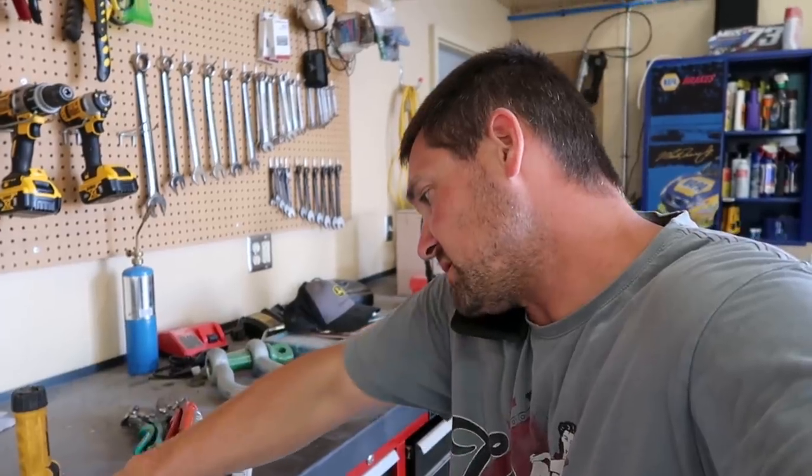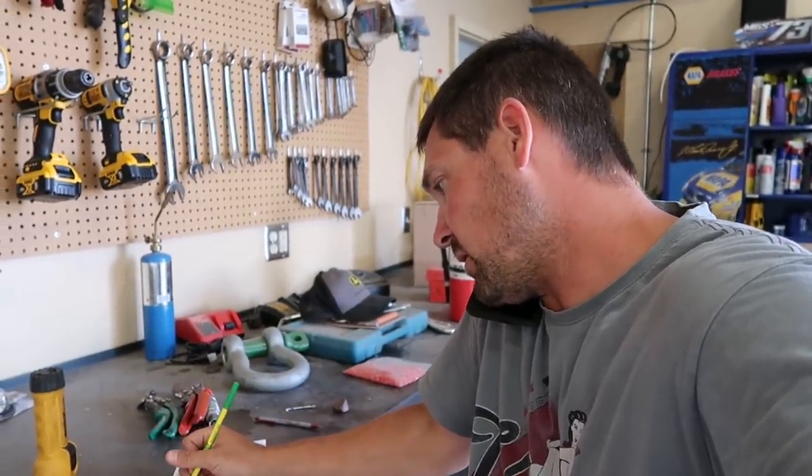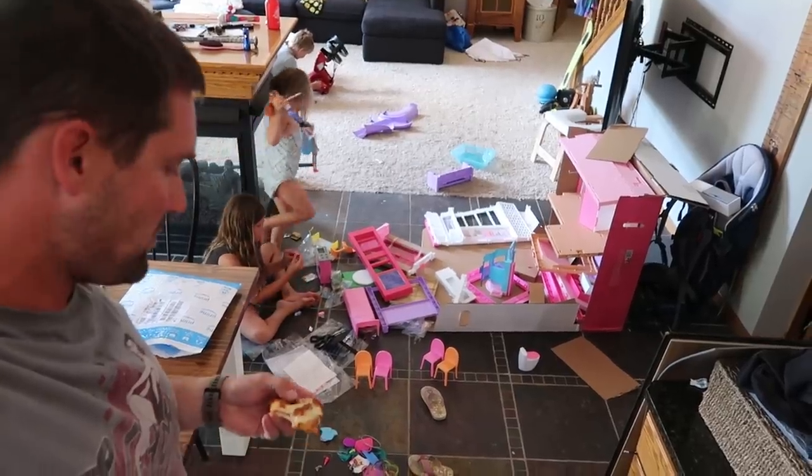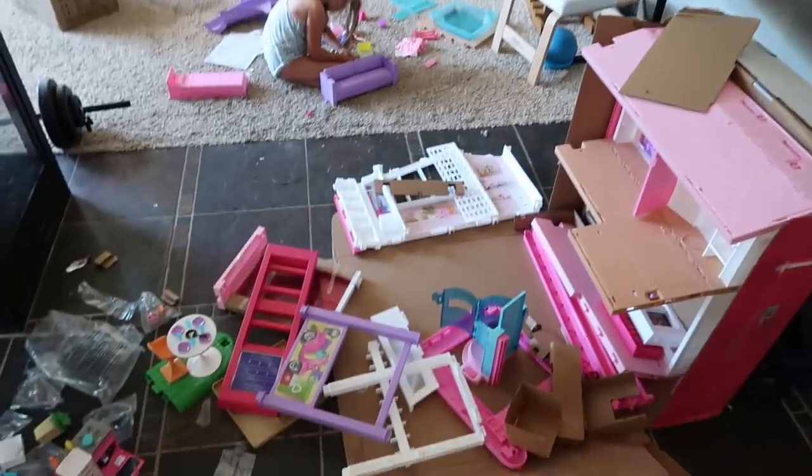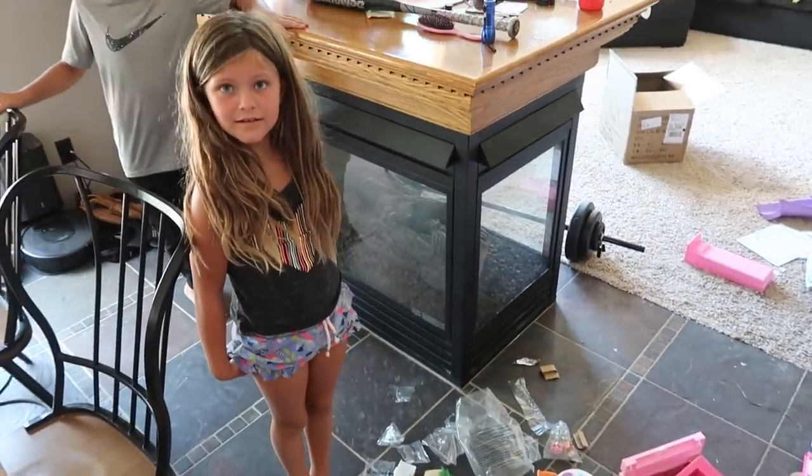I need three pizzas today — two cheese and one all-meat — and a water bottle. It looks as though I have a house to assemble. It's a Barbie dream house. It's not just a house. And we only have one extra piece that Dad has no idea where it goes.